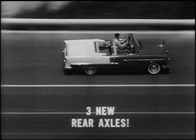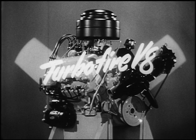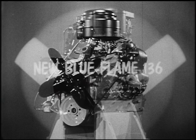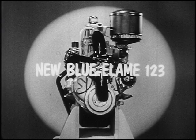The new Turbo Fire V8 engine — the most compact, most advanced power plant in the industry — delivers 162 horsepower with new fire-swirl combustion chambers and a full 8-to-1 compression ratio. The new Blue Flame 136: the newest, most completely developed six-cylinder valve-in-head engine in the world. Its power mate, the new Blue Flame 123, whose peak efficiency design makes it the economy-rated engine of the year.